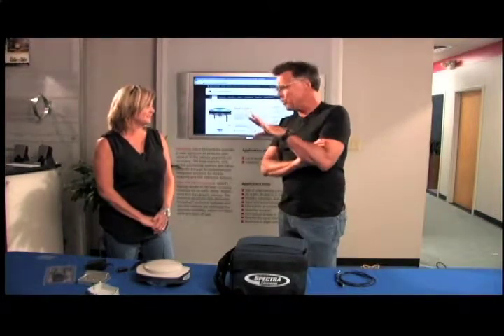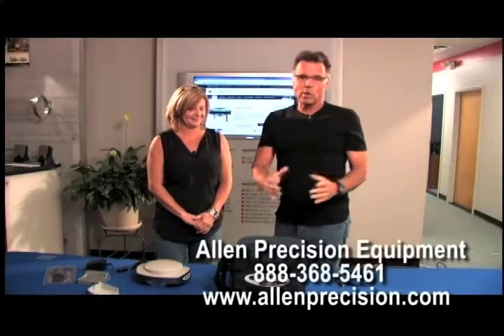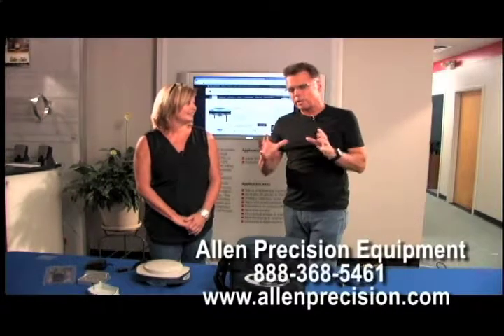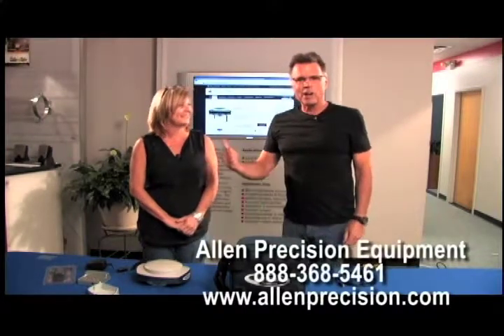The sales department is just cranking — phones are ringing all day, every day talking about this unit. So give her a call at the number you see on screen, or visit the website, because there are so many different ways to configure these systems, and all that information is right there in her head.